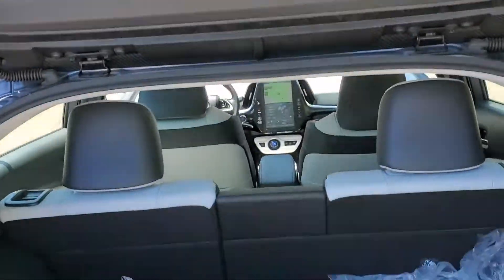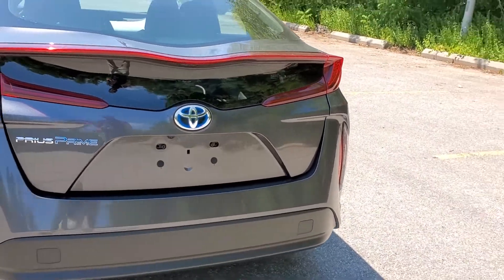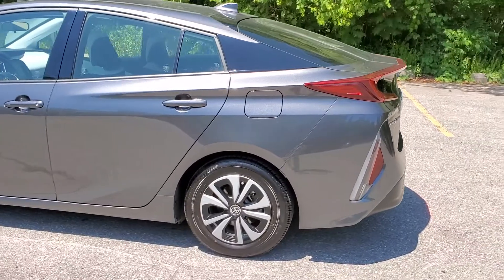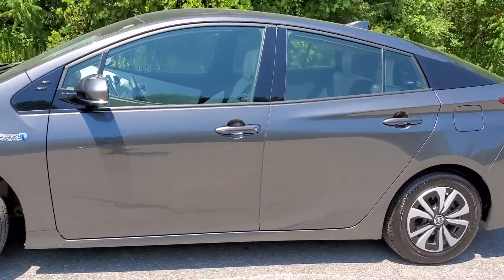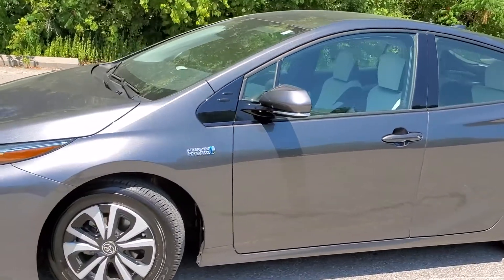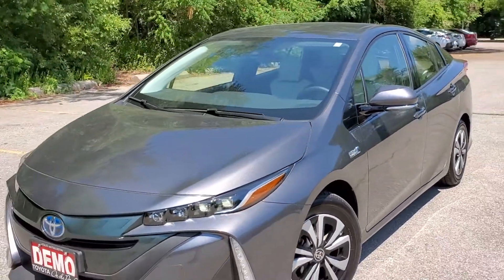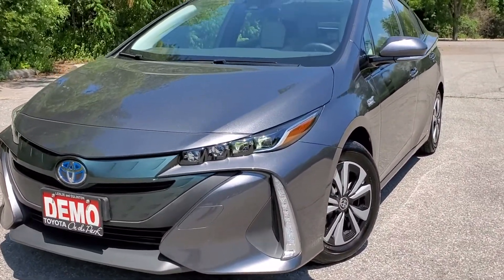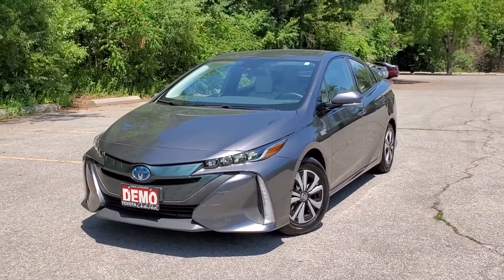There you have it — the 2019 Prius Prime with the leather package, tablet-sized screen, 15-inch fuel-efficient wheels, lane departure alerts, radar cruise control, and quad projector-style headlights, just to name a few things. Thank you and see you soon.